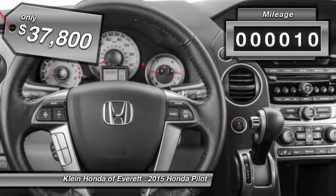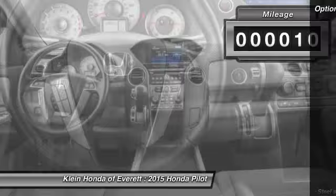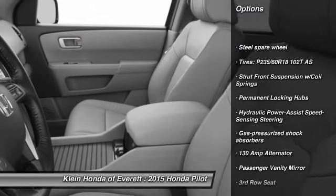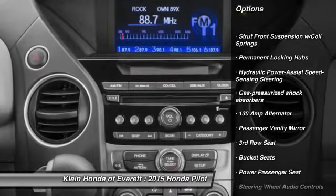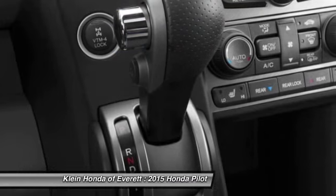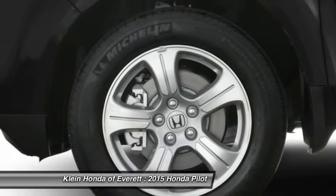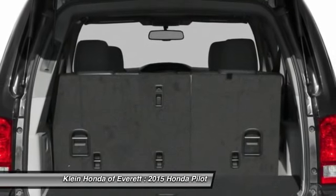This vehicle has less than 100 miles. Here are some of this vehicle's great options: power passenger seat, steering wheel audio controls, anti-lock braking system, tow hitch, power steering, adjustable steering wheel, driver airbag, four-wheel drive, four-wheel disc brakes, and cruise control.